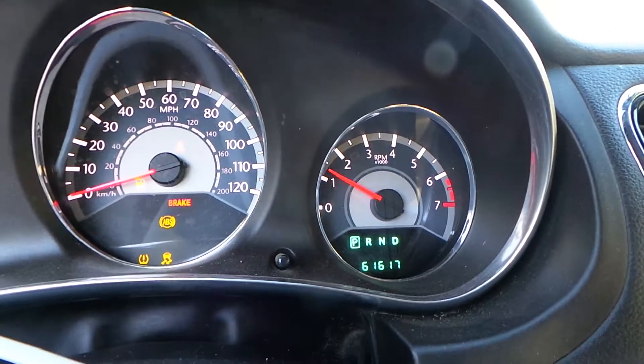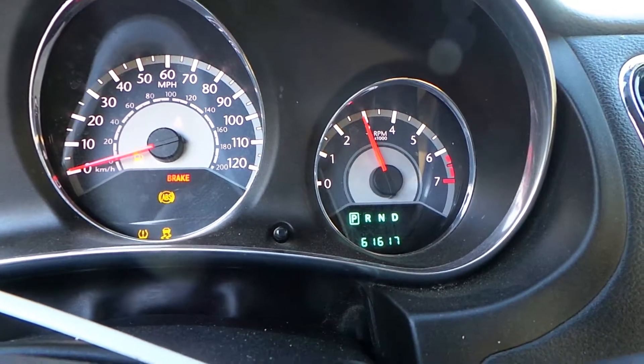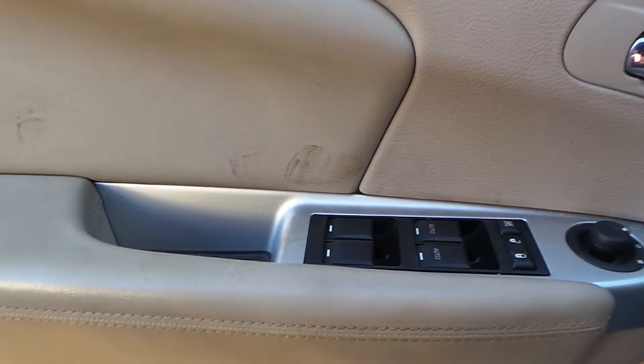This engine sounds great when revved. We also have some good trim panels and a good master door switch.